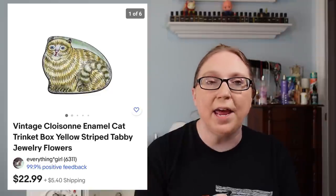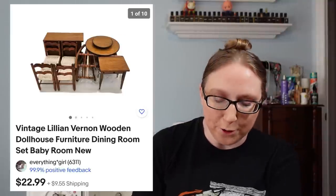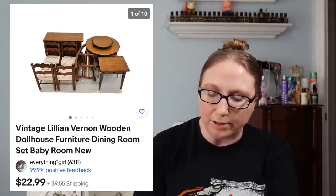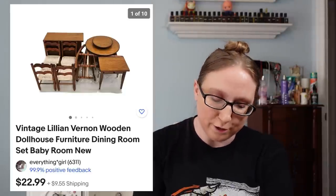A Victoria's Secret Coconut Craze body spray sold for $49.99 from a yard sale. Next, a subscriber named Carol purchased a recycled stamped glass cat window sun catcher for $9.99 from a fill-a-bag rummage sale. A subscriber named Arlene purchased a cloisonné cat-shaped enameled trinket box for $22.99 from an auction. I sold an Estee Lauder Real Cheeky Palette for $19.99 from a yard sale. And lastly, a subscriber named Dawn purchased a set of Lillian Vernon wood dollhouse furniture for $22.99 from an auction.